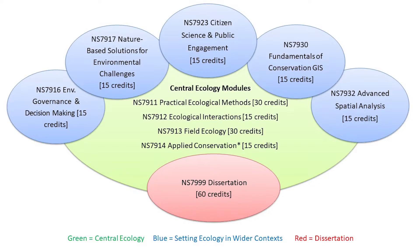We have a range of different modules. Within what you might think of as the core ecology grouping, we have practical ecological methods, ecological interactions, field ecology, and applied conservation. Those modules together total 90 credits. Most students take all of these, but no individual module is compulsory.